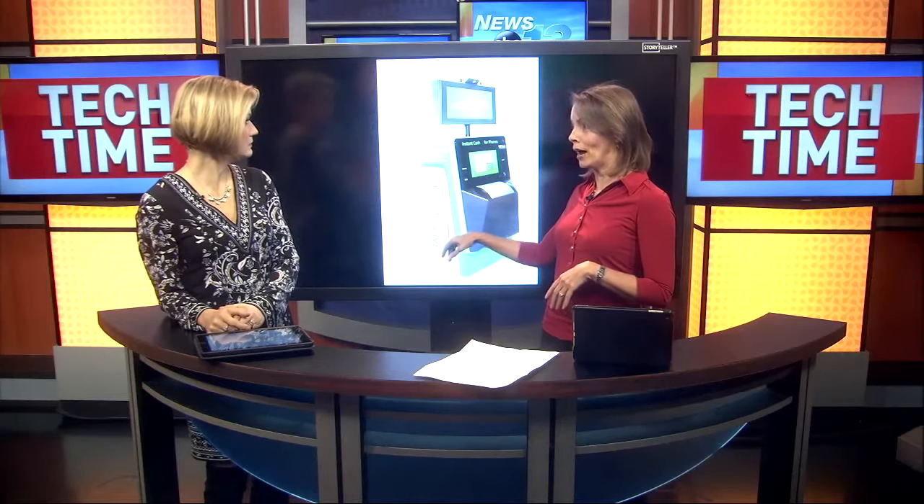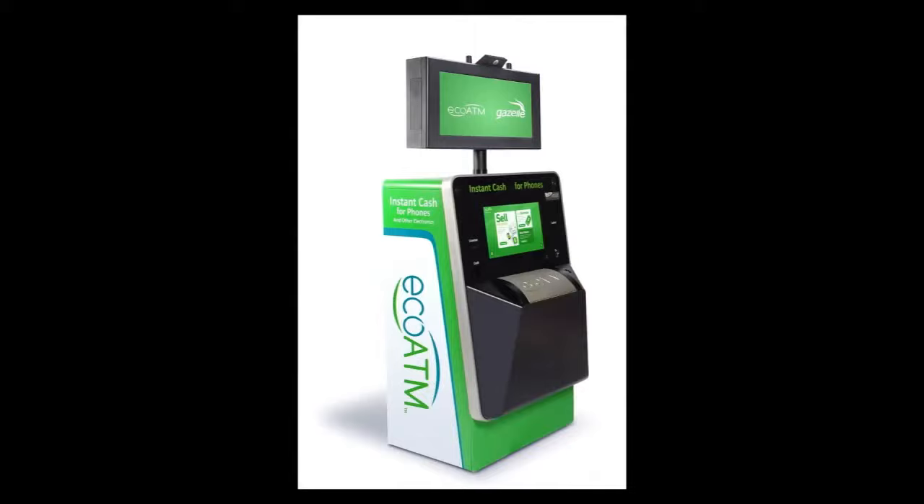There's a great solution I found, and it's called EcoATM. These are kiosks — there are 2,700 of them across the country, including Western North Carolina. I've got the map; I'll show you in a second.